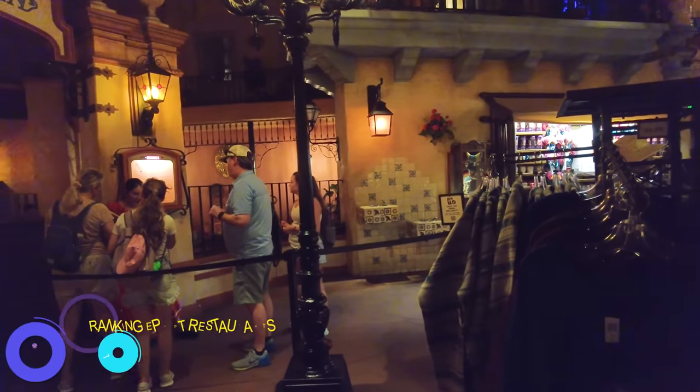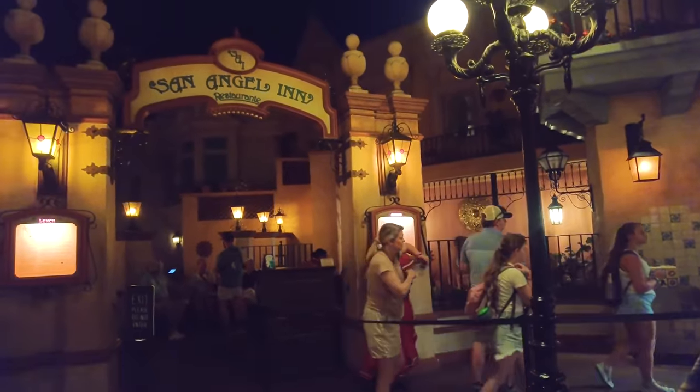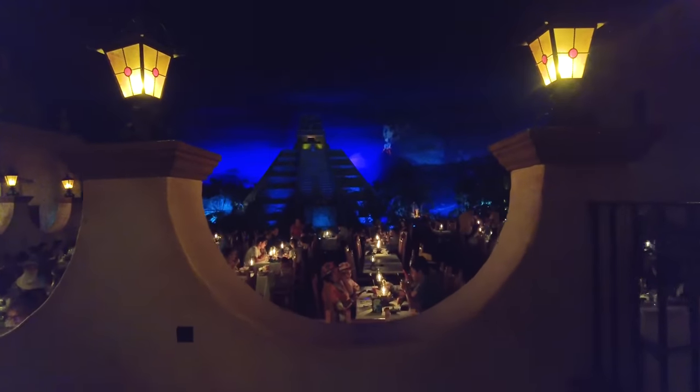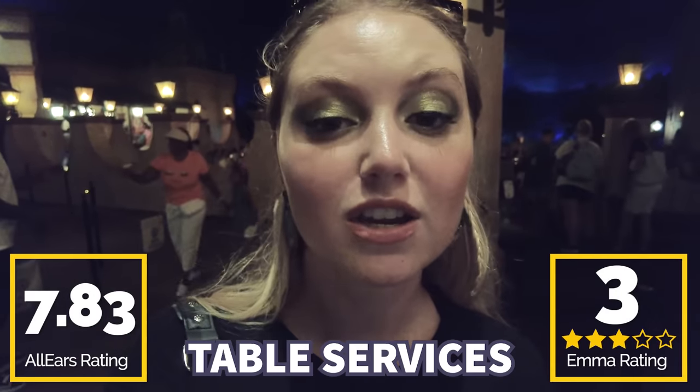We're staying in the Mexico Pavilion for our next table service: San Angel Inn. I think this is one of the best experiences in Epcot, especially when it comes to dining. You get to dine next to the Mayan ruins while enjoying the Mexican-inspired dining experience. The food is pretty good, but truly the best part is the location — you can see the boats from Grand Fiesta Tour going by. It's beautiful and a really fun, nice atmosphere. You guys gave this one a 7.83 out of 10 on AllEars, and I'm giving it three out of five Grand Fiesta Tour votes.